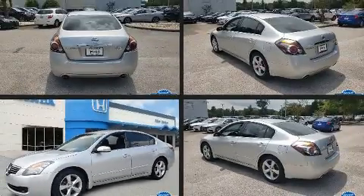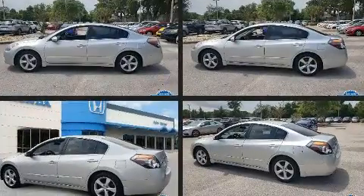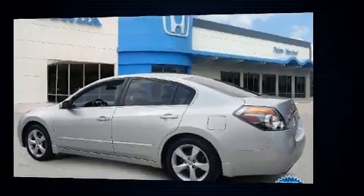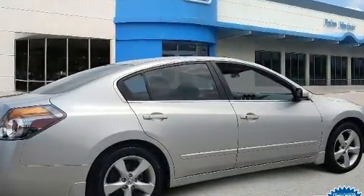Climb inside the 2008 Nissan Altima. This four-door, five-passenger sedan provides exceptional value. Under the hood, you'll find a six-cylinder engine with more than 270 horsepower, providing a smooth and predictable driving experience.